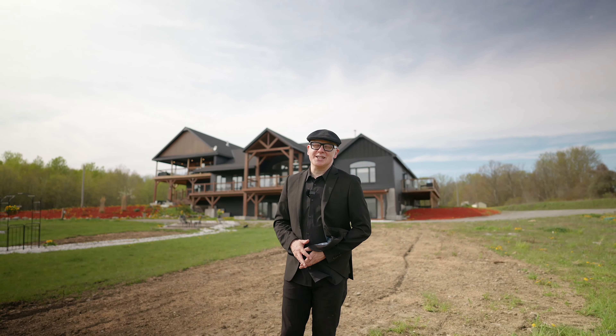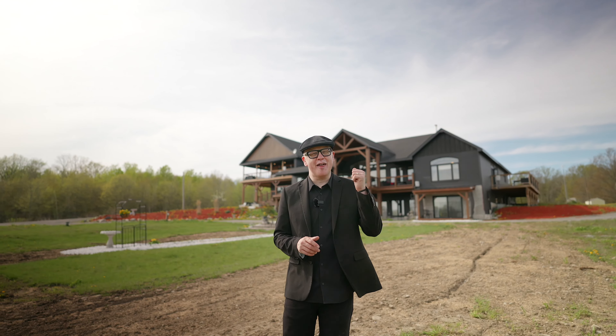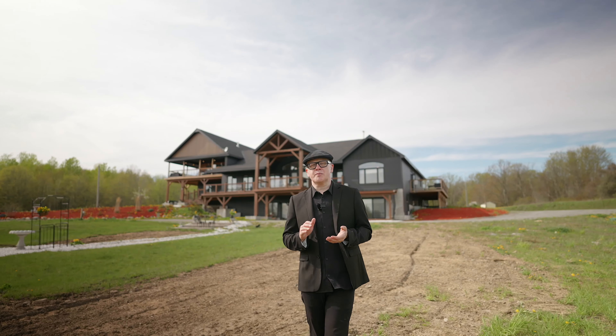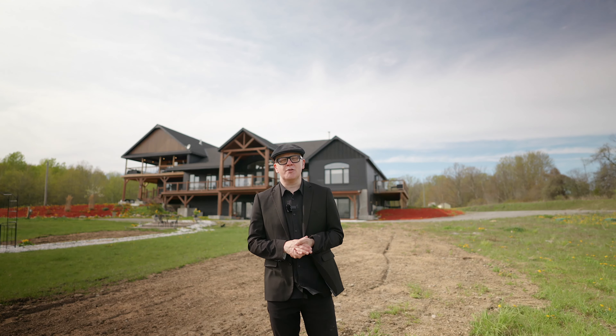I'm John from Read Media Agency, and if you enjoy this tour, please share it with someone who you think will love this home. Don't forget to follow us on Instagram and subscribe to our YouTube channel, and hit the notification bell so you don't miss out on any of our property tours or our real estate marketing tips.